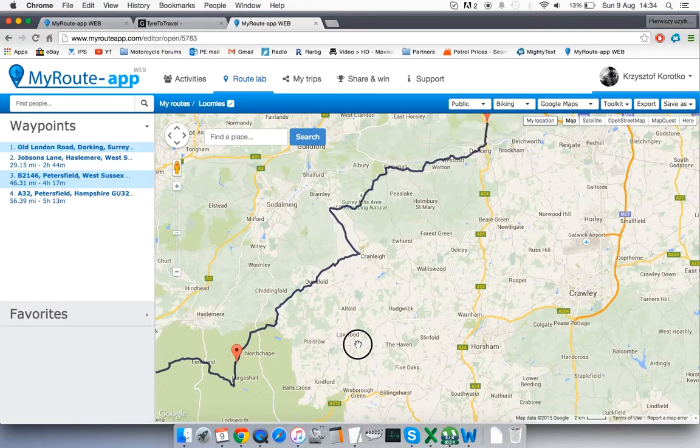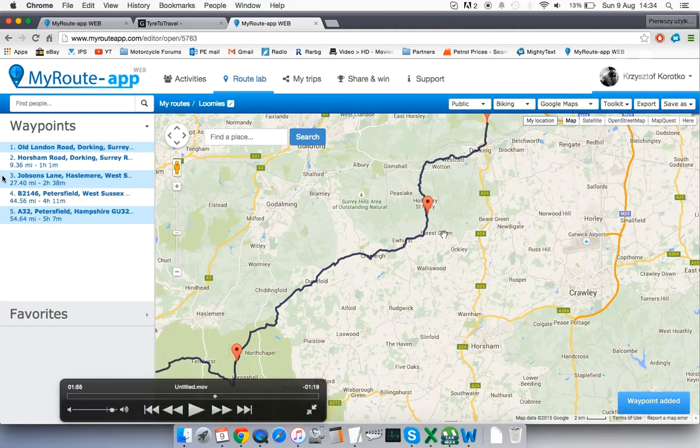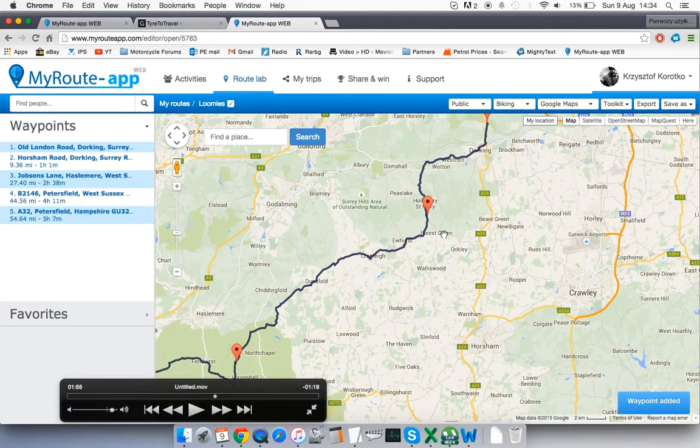There's another very cool feature: every point you add calculates the distance from the starting point to that point, which is very useful if you're organising a ride for other people. For example, if this is a petrol station, you can tell riders it's 44 and a half miles to the petrol station. Previously you'd have had to split the route manually; now it just tells you automatically, which is brilliant.